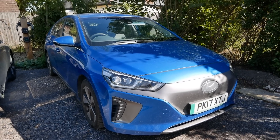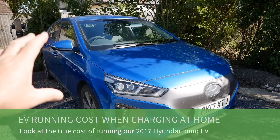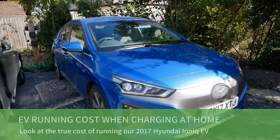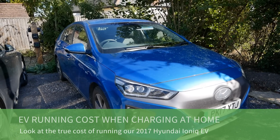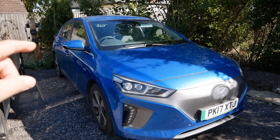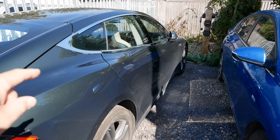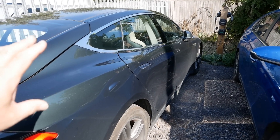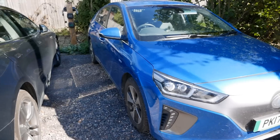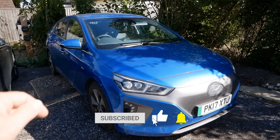Hi, it's Matt here. In this video we're going to look at this car, our Hyundai Ioniq Electric, and look at the true running cost — just the energy costs, the charging costs. We're now in September 2022, and we're going to look at what we pay for electricity at home, because we do all our charging at home. I'm not going to look at the Tesla today.